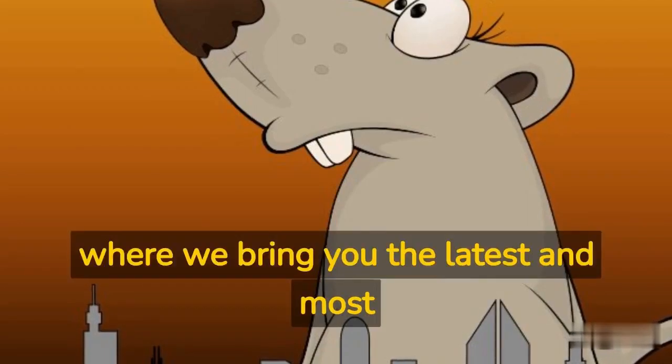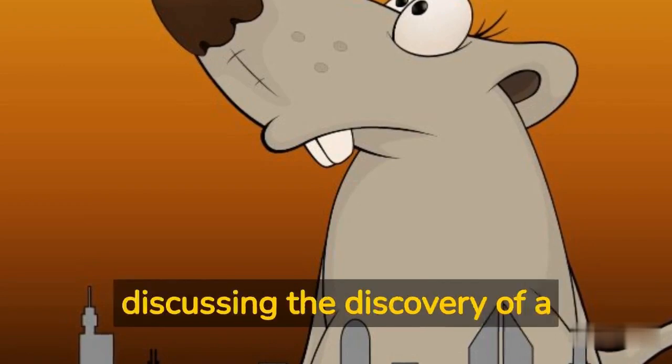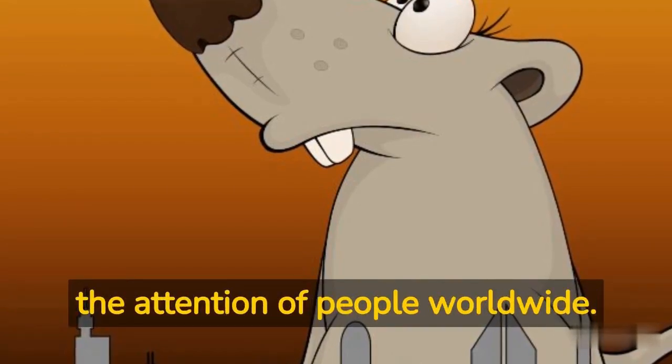Welcome to our channel, where we bring you the latest and most intriguing news from around the world. Today, we will be discussing the discovery of a giant rat in Iran that has captured the attention of people worldwide.